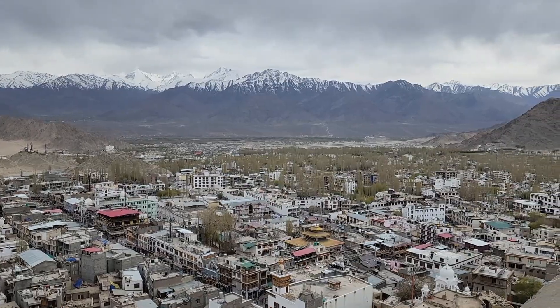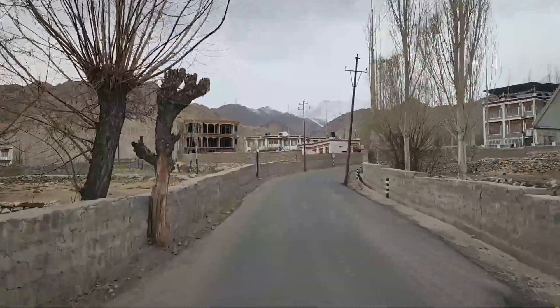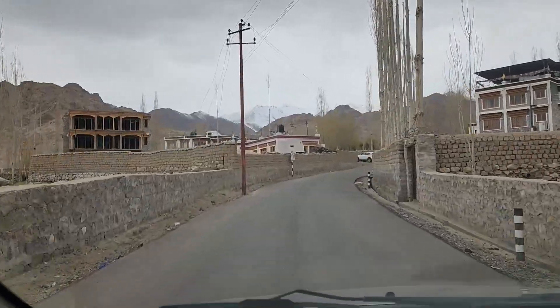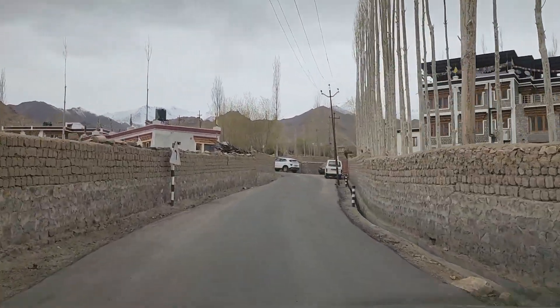The view from the top is very mesmerizing. You can see the entire city of Leh from here. Most of the doors are open to the public and this gives insights into the royal life.